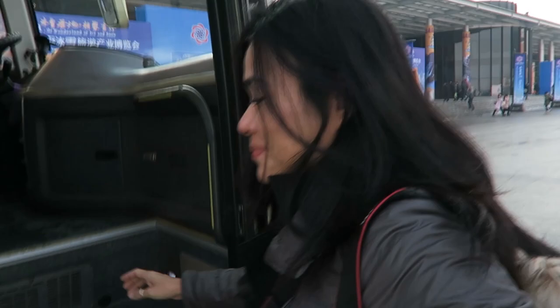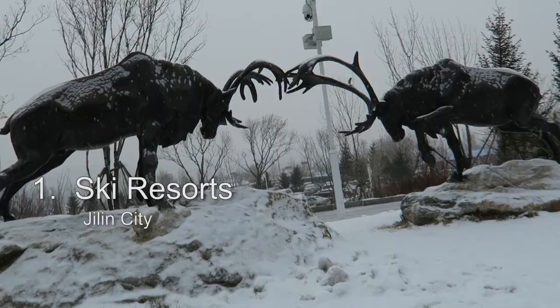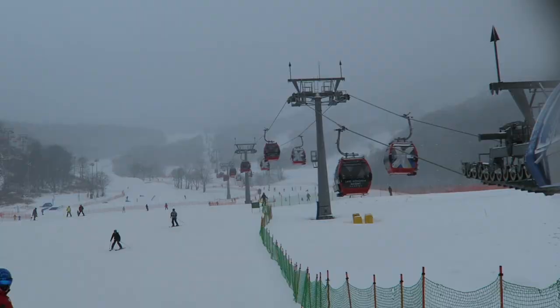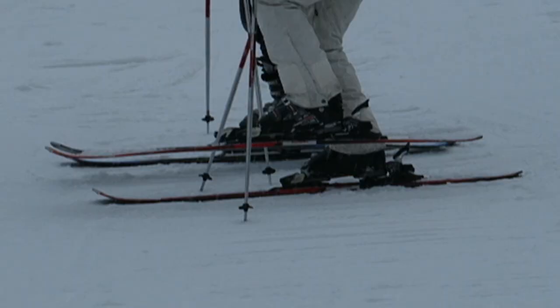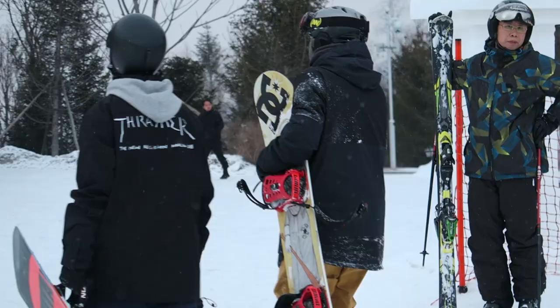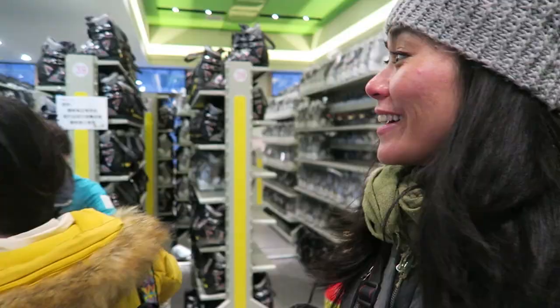I'm bored. There are two things that Jilin is known for, and that is for its hot springs and its ski resorts. We're at a ski resort right now and this is huge. When you come to one of these ski resorts they outfit you for everything — so you might not have ski clothes but they will help provide it for you.